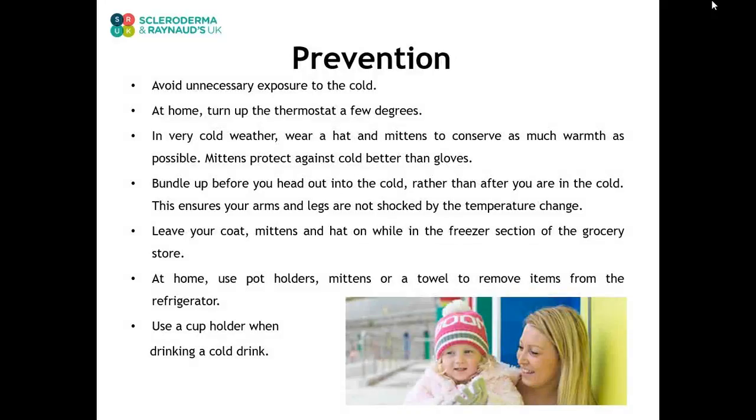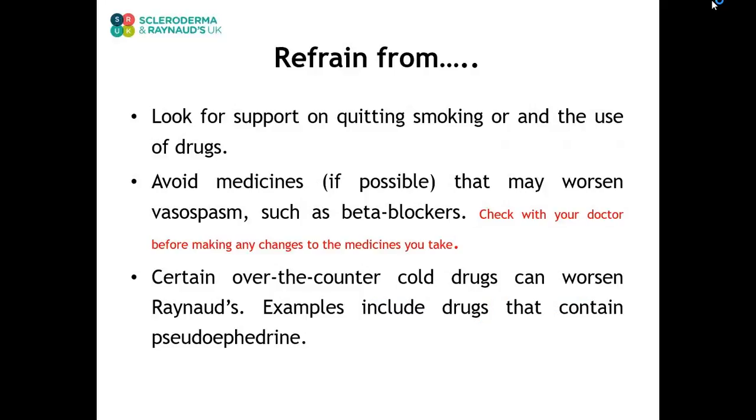Each episode of vasospasm is temporary. However, Raynaud's is a chronic condition. There is no way to prevent a person from developing Raynaud's, but once present, the number of attacks can be reduced or even eliminated. The best way is to avoid situations that can trigger Raynaud's. It is also important to stop smoking or using cocaine. Some medicines such as beta blockers can sometimes worsen vasospasm — check with your doctor before making any changes to your medicines. Certain over-the-counter cold drugs can also worsen Raynaud's.